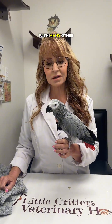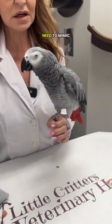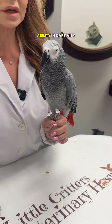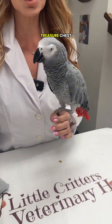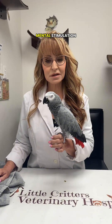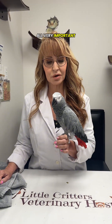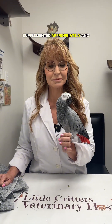In the wild, these birds would be with many other birds, be very physically active, and searching for food. So we need to mimic that to the best of our ability in captivity. Things like foraging and having an active treasure chest where you change out foraging toys every single day, trick training, and mental stimulation are all very important. And again, if you have a gray, think about calcium levels and make sure the diet is supplemented appropriately. And that's Remy.